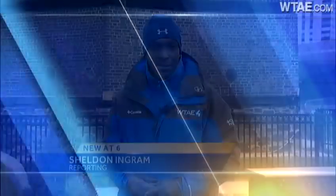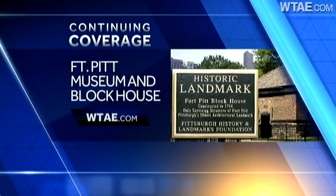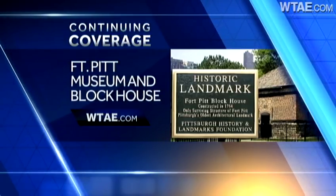Next year is a big birthday celebration for the Fort Pitt Blockhouse when the building turns 250 years old. Sheldon Ingram, Channel 4 Action News. Head to WTAE.com right now for more coverage of the Fort Pitt Museum and Blockhouse, including photos and all its history. Just click on the On TV button.